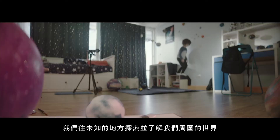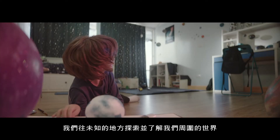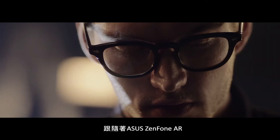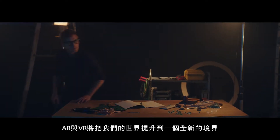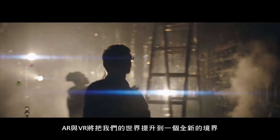We grow up exploring and learning about the world around us. With ASUS Zenfone AR, augmented and virtual realities will elevate our world to a whole new dimension.